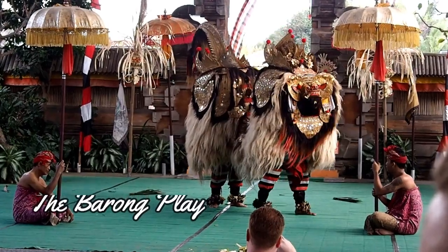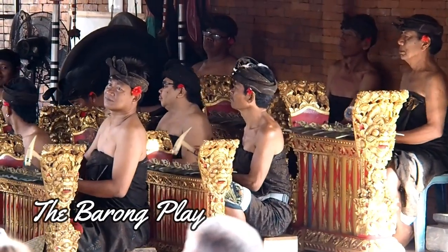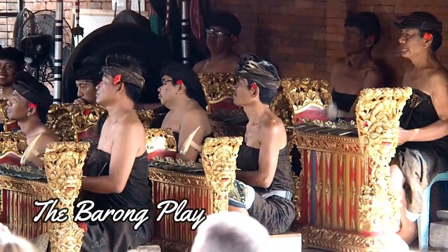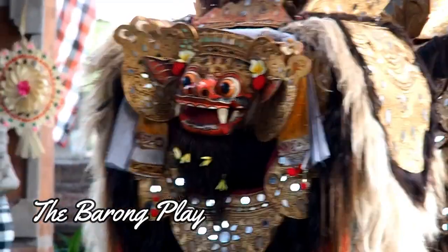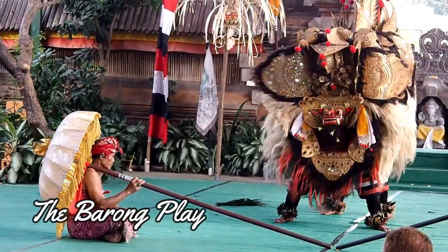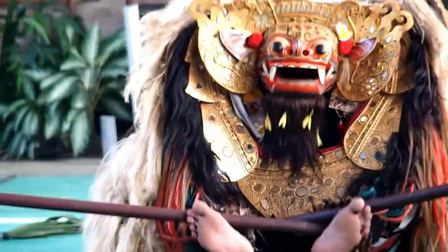First stop is the Barong play. This play represents an eternal fight between good and evil spirit. Barong, a mythical creature, represents the good spirit, which unendingly fights the prime dog, the evil one.